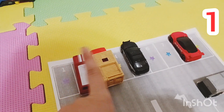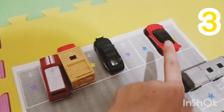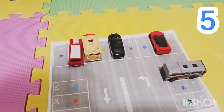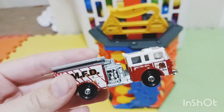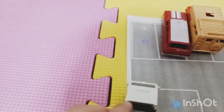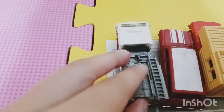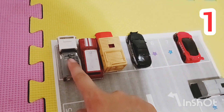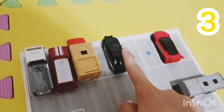Now we have one, two, three, four, five — five cars in our parking lot! Look, it's a fire engine! It has a purple star on the bottom. Let's find the parking spot — here's one right here, parking spot number one. All right, now we have one, two, three, four, five, six cars!